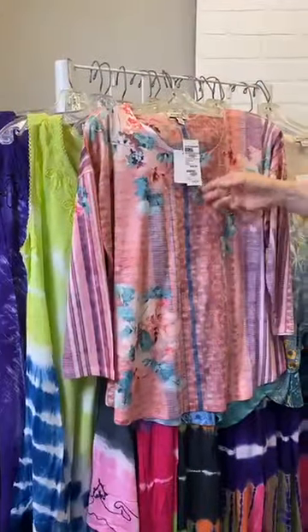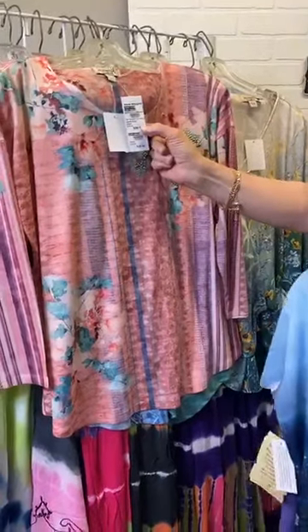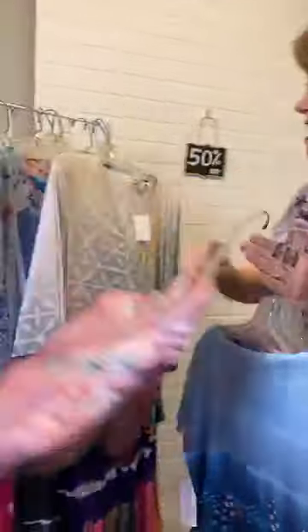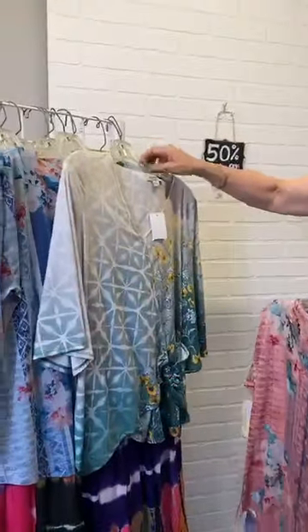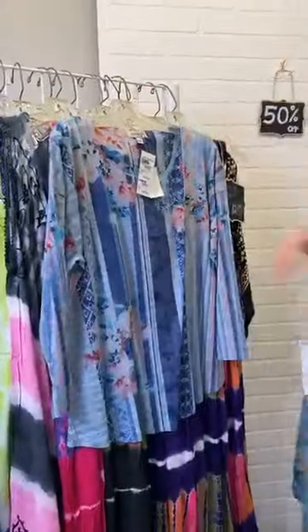This one is actually a sale one — it's $30 on sale, originally $36.99, so with the 50% off deal it comes to just $15. Just so many great options. All of these One World tops are 50% off, in-store only at Four Seasons.